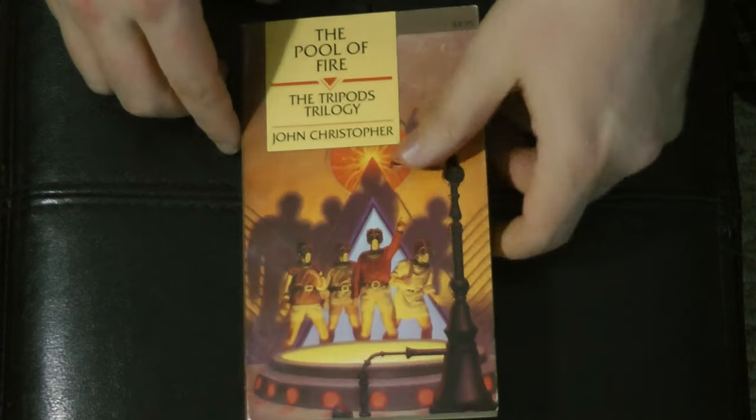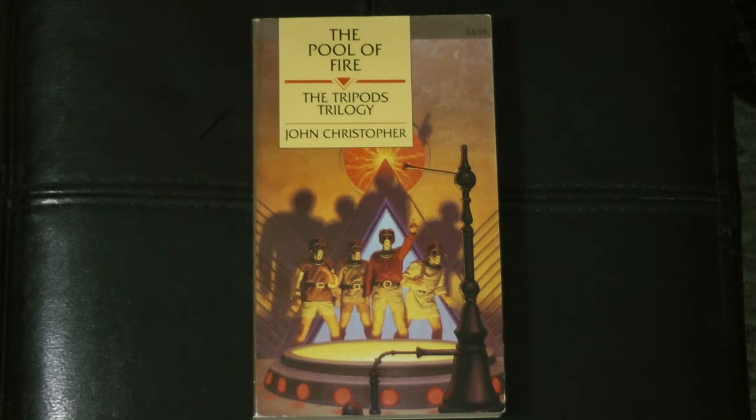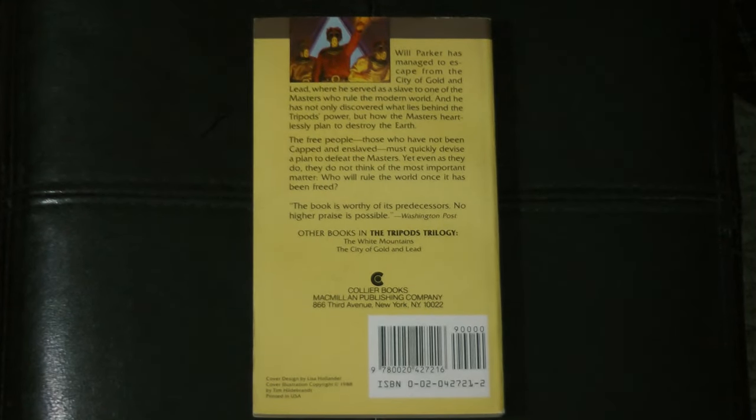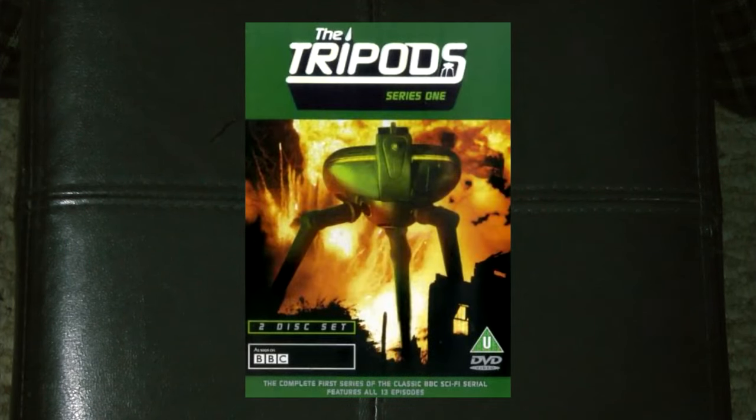Basically it was the only way we could see how it ends, which was interesting because of course there are some differences between the books and the show, which we'll talk about when we take a look at the DVD set. This is the one that was never adapted — The Pool of Fire. There is some foreshadowing to events from this during the second season. But for a long time, only Season 1 was available in the UK.